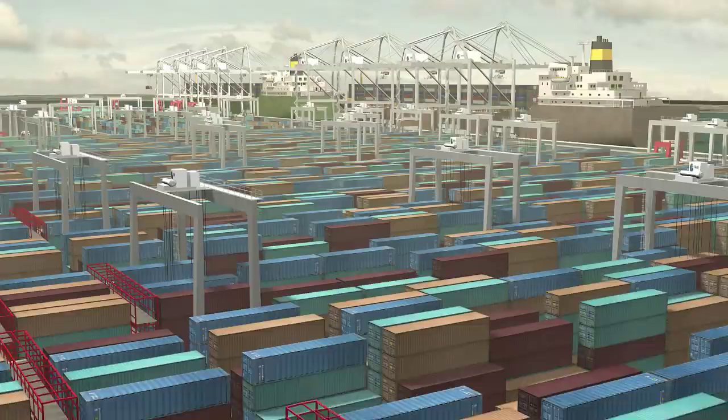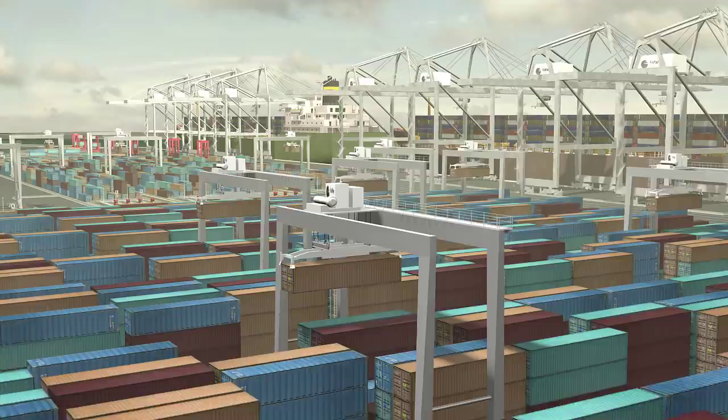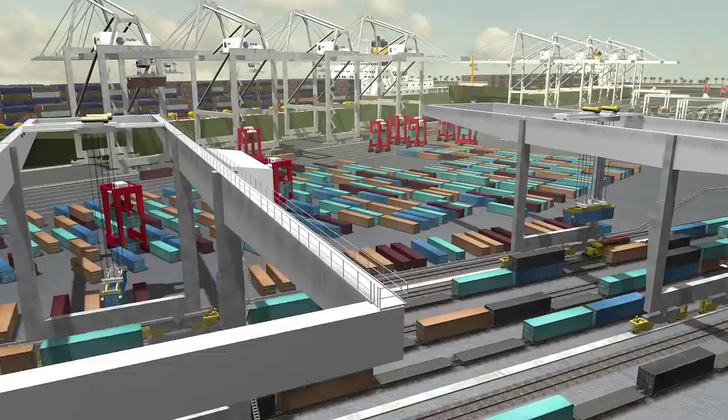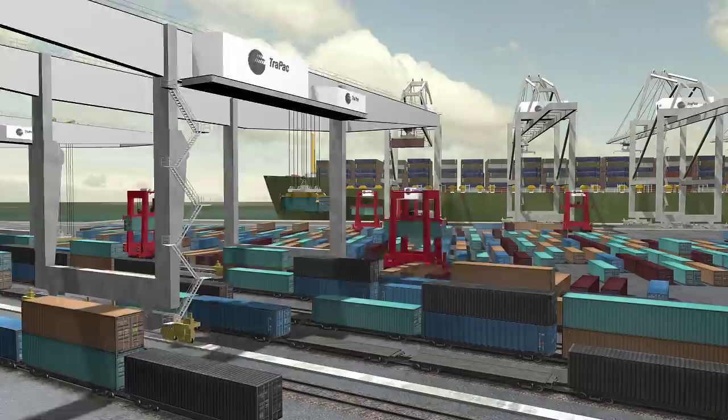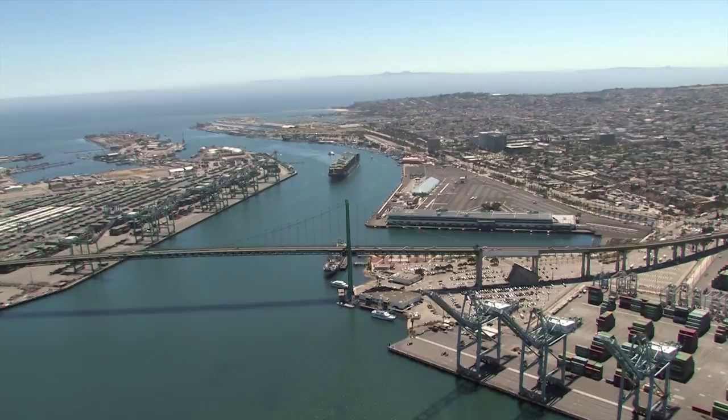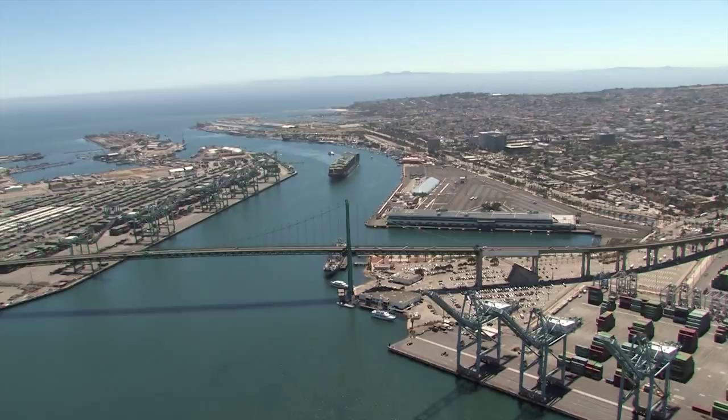The Port of Los Angeles is America's premier port. Los Angeles has a strong commitment to developing state-of-the-art terminals that benefit the economy and quality of life for the region and the nation it serves. This half-billion-dollar development to the TRAPAC terminal and surrounding areas realized this goal by lowering emissions, improving efficiency, and increasing safety for everyone. As the leading seaport in North America, the Port of Los Angeles generates close to 900,000 regional jobs and $35 billion in annual wages and tax revenues. The Port of Los Angeles — a cleaner port, a brighter future.